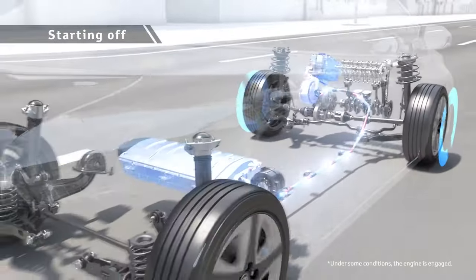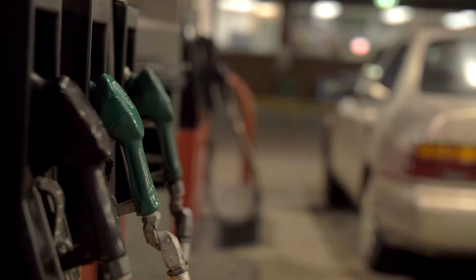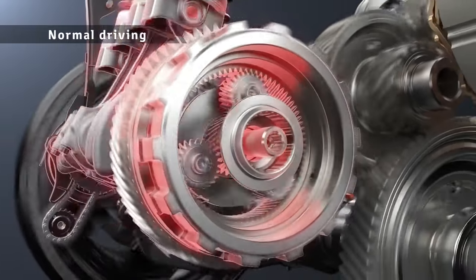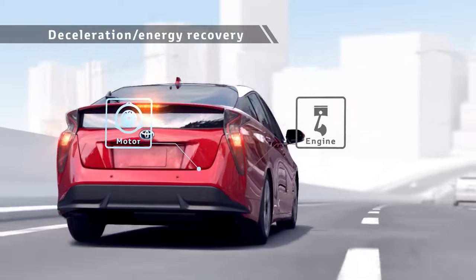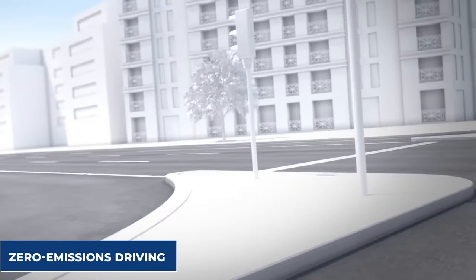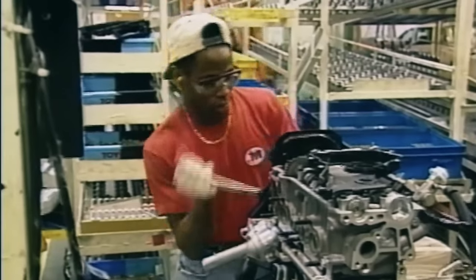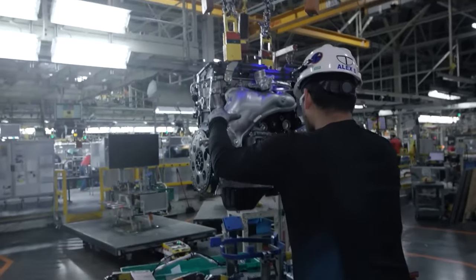If a Toyota hybrid car is traveling at highway speeds, the gasoline engine takes a larger share of the power output, and battery charging occurs when the gasoline engine is running. The Toyota hybrid system may run on electric power alone for brief distances, resulting in zero-emissions driving in stop-and-go city traffic or other low-speed driving scenarios. Brake regeneration technology is standard in Toyota hybrid vehicles, making use of the energy released during braking.